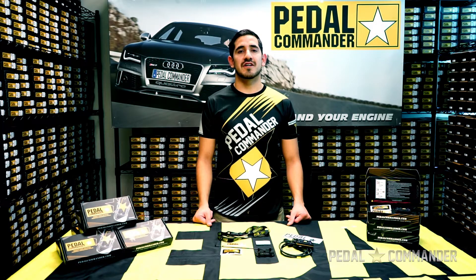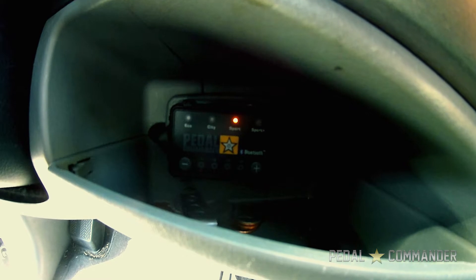Step 5, turn on the truck and make sure the Pedal Commander has power to the device. And if not, click the gold star to turn it on and enjoy safely.